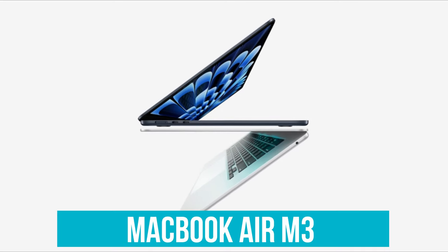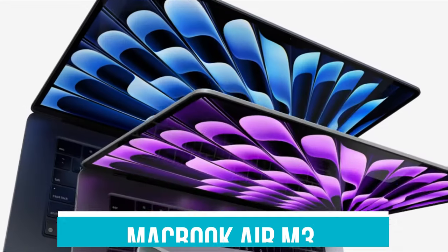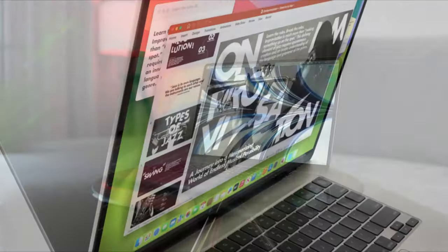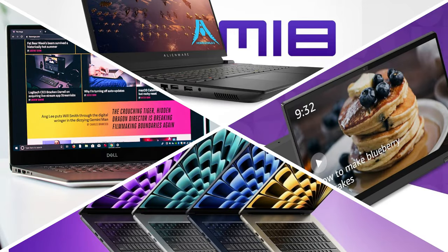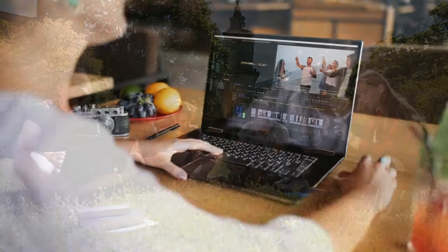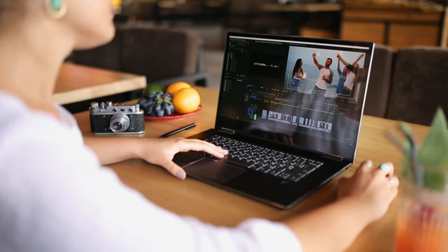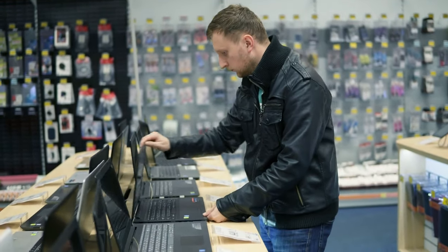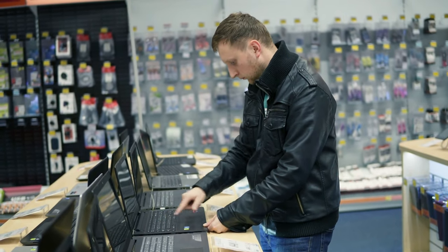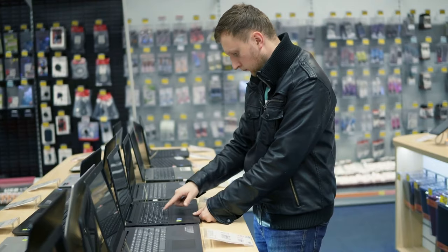Topping our list, the MacBook Air M3 sets a new standard for ultra-portable computing, making it the ultimate choice for anyone seeking top-tier performance in a sleek and lightweight design. Each of these laptops has been chosen to cater to different needs and preferences, so whether you are a student, a professional, or a gamer, there is something here for you. Be sure to check the links in the description below for discounts and the best pricing. Finding the perfect laptop can be a daunting task, but with the right information and a clear understanding of your needs, you can make an informed decision that you will be happy with for years to come.